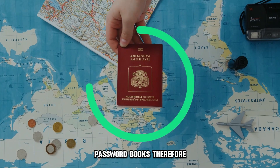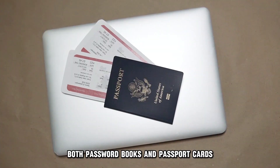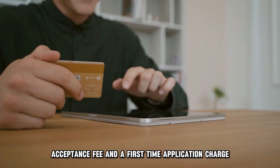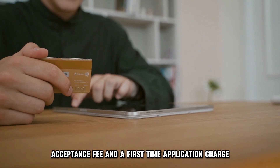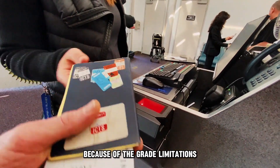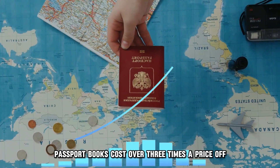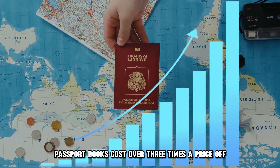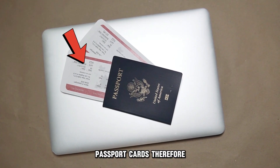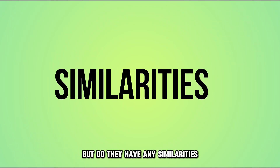Both passport books and passport cards have a similar processing acceptance fee and a first-time application charge. However, they differ greatly in their renewal fee amounts. Because of the great limitations associated with passport cards, currently passport books cost over three times the price of passport cards to renew. Passport cards therefore have a significantly cheaper overall price.